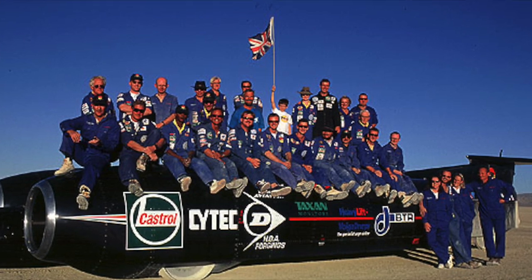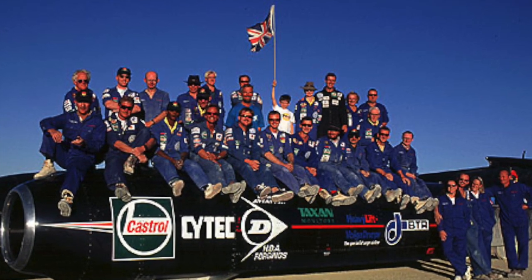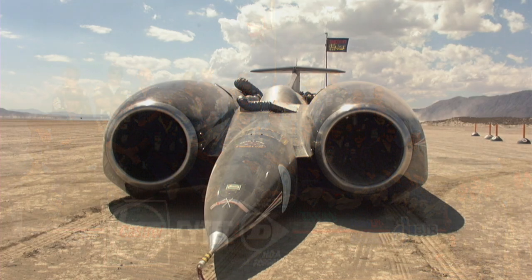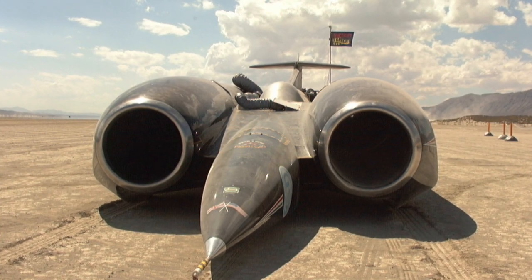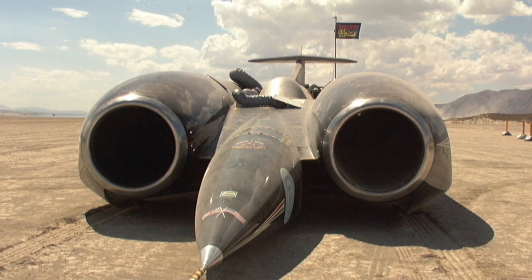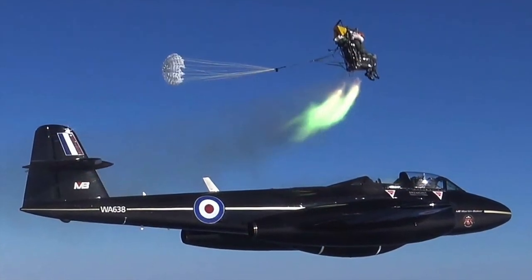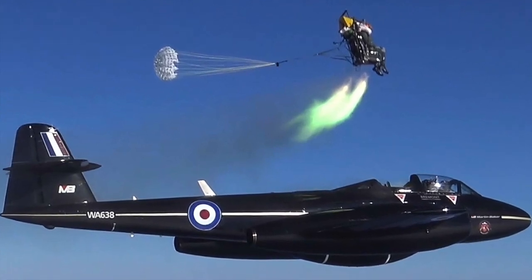I spoke to Ron Ayres after the team had returned to the UK in 1997, and he described the solution they came up with as a smack on the nose. What was needed was a way of instantly adding a huge amount of downforce to the nose of the car if it should lift. What they used was a rocket motor — a solid propellant rocket motor from a Martin Baker ejector seat, mounted in the nose of the car and linked to attitude sensors.